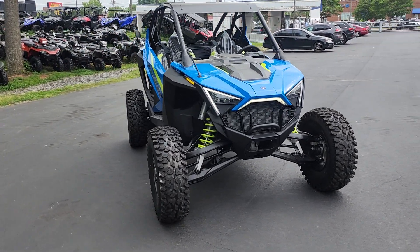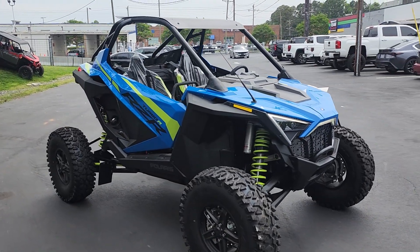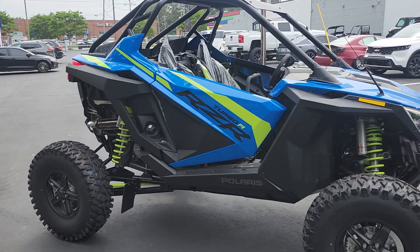The RZR Turbo R sets the bar for performance. It's incredibly responsive, remarkably agile, and ruggedly strong, says Polaris. The specs are, you're looking at an automatic electronic fuel injection,